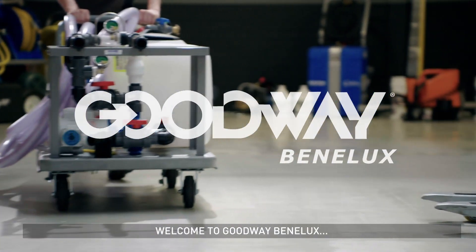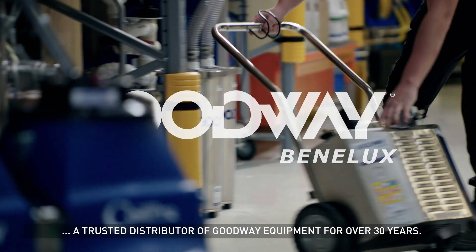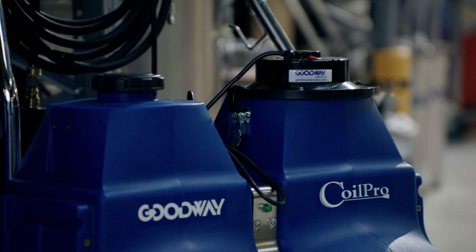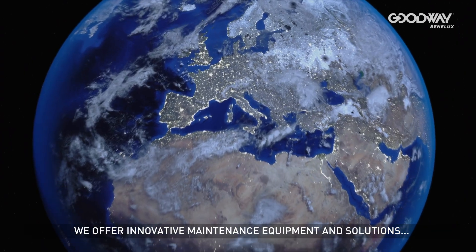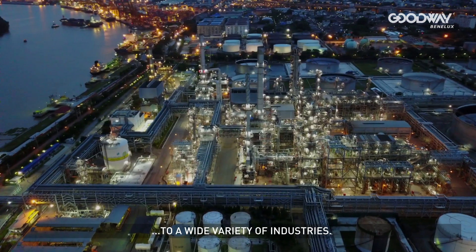Welcome to Goodway Benelux, a trusted distributor of Goodway equipment for over 30 years. We offer innovative maintenance equipment and solutions to a wide variety of industries.